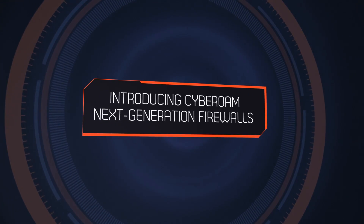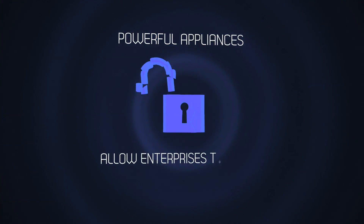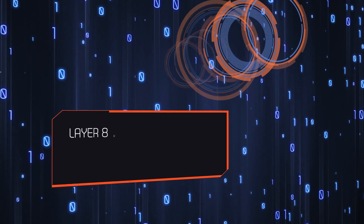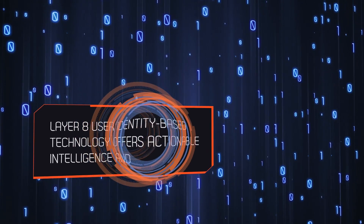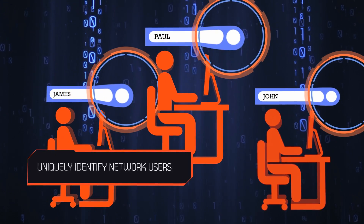Introducing Cyberome Next Generation Firewalls — powerful appliances that allow enterprises to regain complete control over their security. Cyberome's Layer 8 user identity-based technology offers actionable intelligence and controls, allowing enterprises to uniquely identify network users.